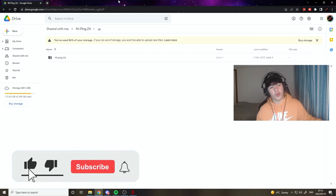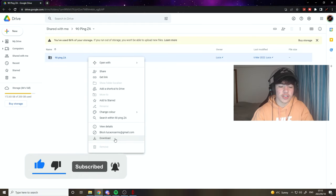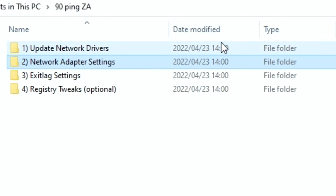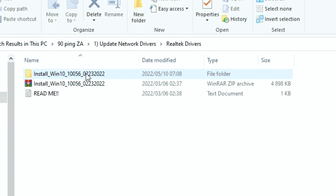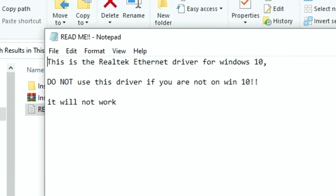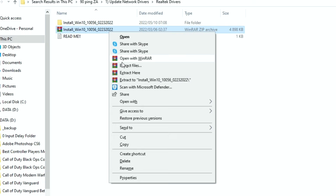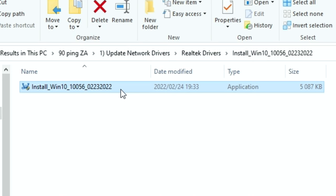From there, go to the Google Drive link — it will be just under the top link in the description. Right-click and download it. After you've confirmed your drivers are Realtek, go to the file you downloaded, go to Update Network Drivers, and go to Realtek Drivers. There's a readme section that says this is the Realtek Ethernet driver for Windows 10 — do not use this if you're not on Windows 10. Extract the file, put it in a folder, and follow the steps.